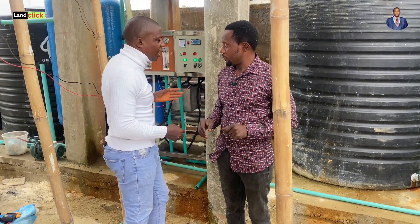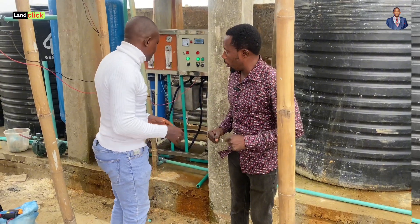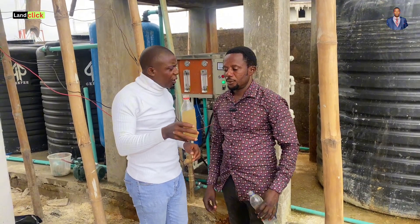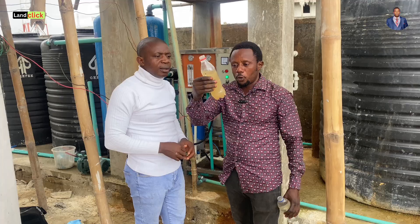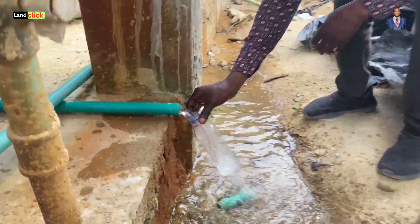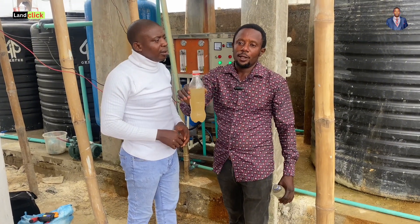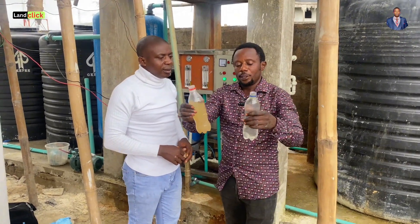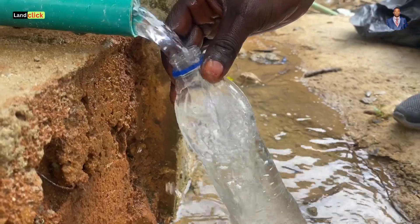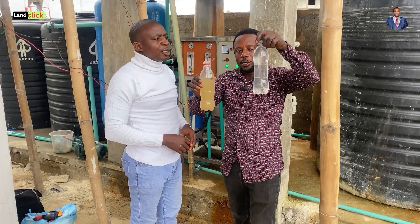Can we see a sample of the water before the treatment and after the treatment? This is the water condition before the treatment — this is the water that comes from the borehole. You can see that color. It's very dirty. You cannot use it to do anything. And after the treatment, this is the clean water. This is the before and after. You can see the difference.